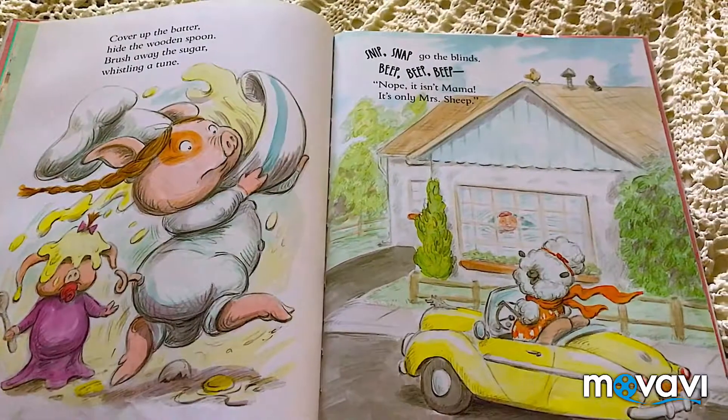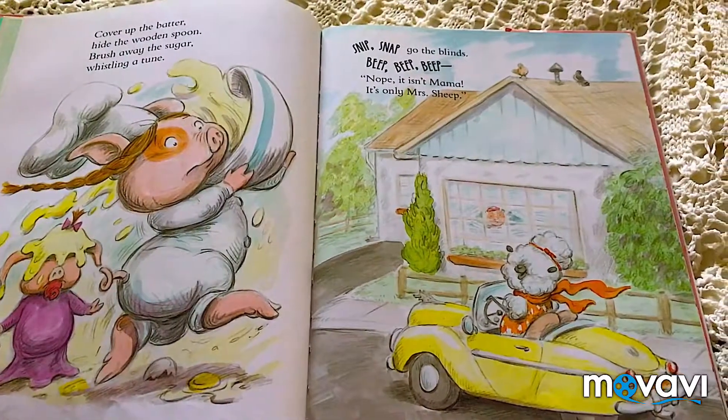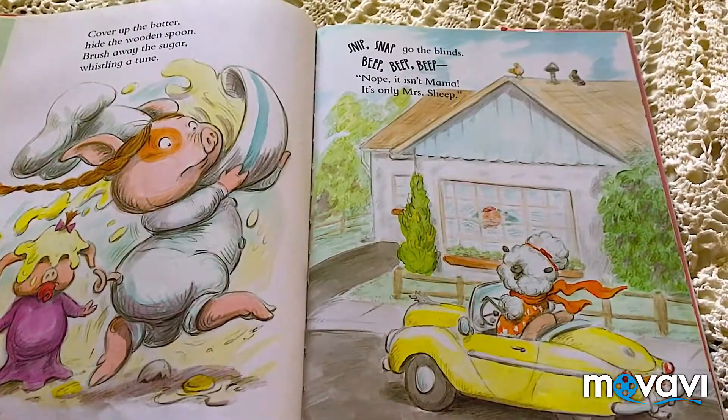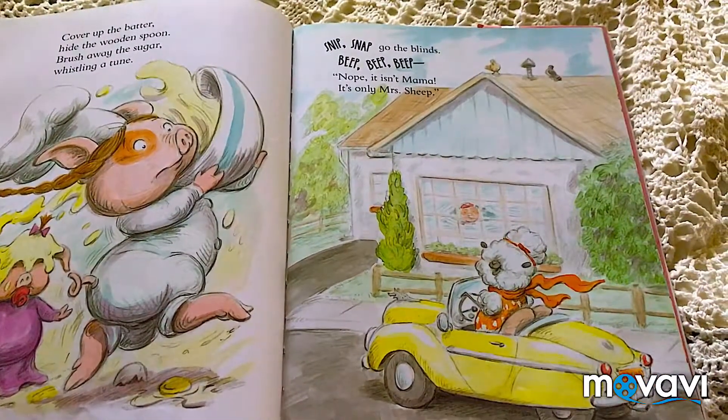Cover up the batter. Hide the wooden spoon. Brush away the sugar. Whistling a tune. Snip, snap, go to the blinds. Beep, beep, beep. Nope, it isn't Mama. It's only Mrs. Sheep.